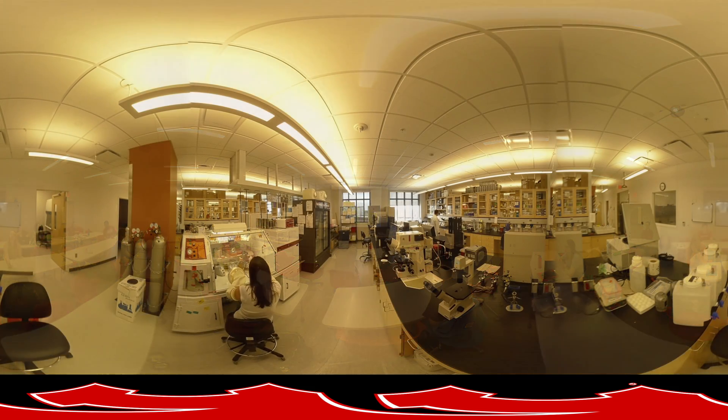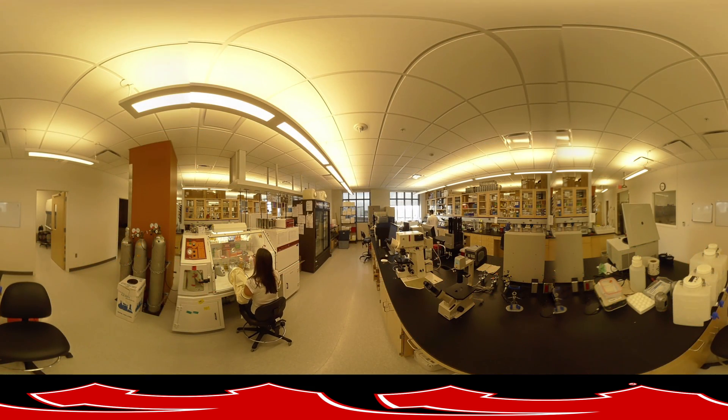The tour continues as you move into the Gastrointestinal Biology Labs, where graduate students have the opportunity to work with faculty who research the interaction of gastrointestinal and environmental microbiomes, and their interaction with human health and food safety. You can be part of this translational discovery of mechanisms and products that can promote human health, animal health, and animal agriculture.